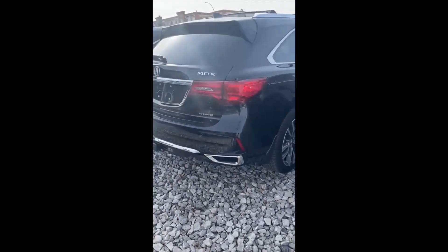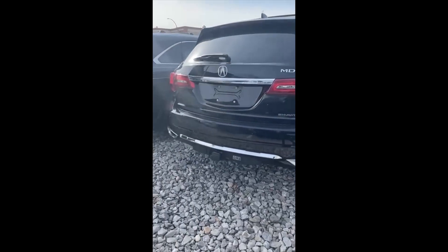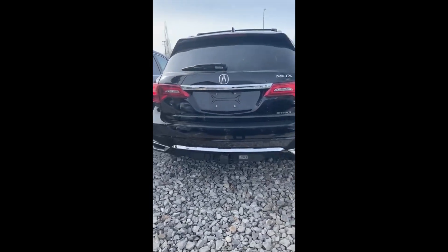Please get in touch with me at 780-995-3009. I'd love to sell you this vehicle, Tammy.